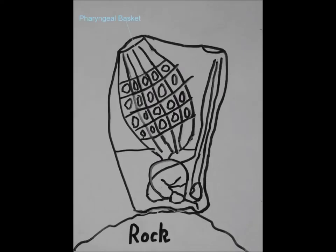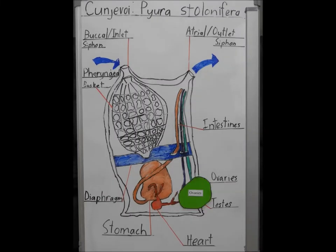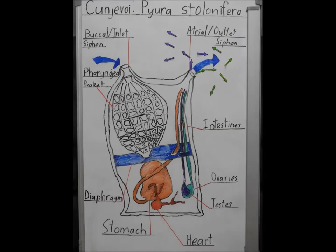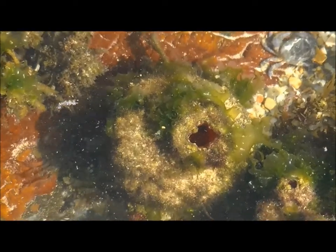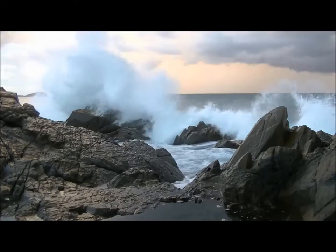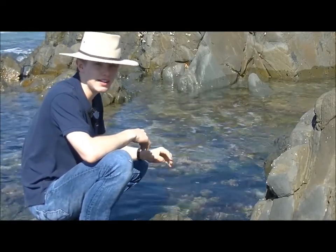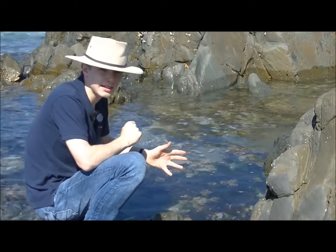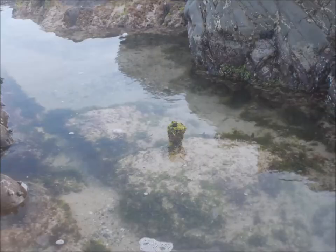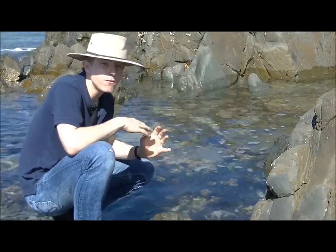It eats its own brain and develops testes and ovaries - yes, testes and ovaries. Technically, it can make its own babies. It also develops an amazing organ, the pharyngeal basket, which helps it survive the harsh rocky intertidal zone. It uses technical sensors to find other Conjivoy and then attaches to them on nearby rocks. It attaches to the rock and metamorphoses into its adult sessile, or fixed, form, and stays here for life.